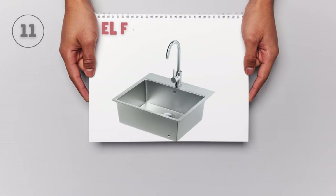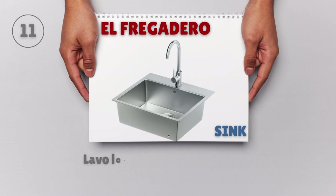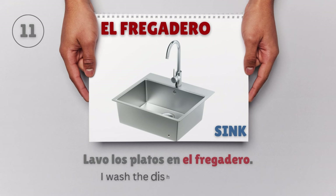El fregadero — Sink. Lavo los platos en el fregadero. I wash the dishes in the sink.